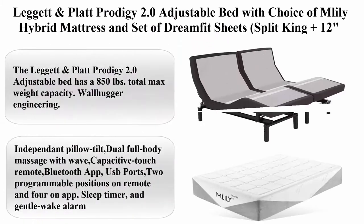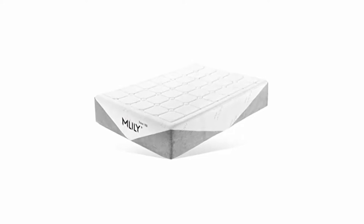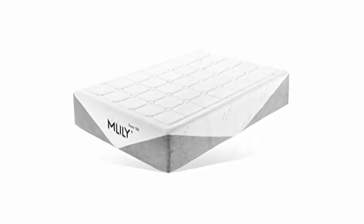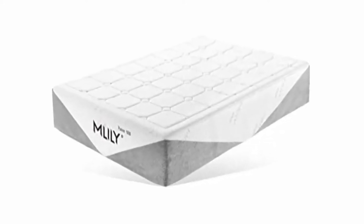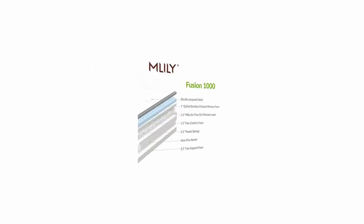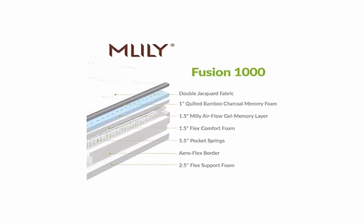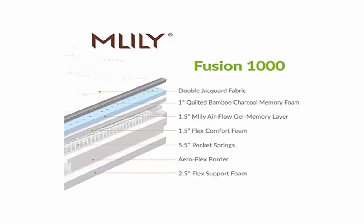Top 2: Leggett & Platt Prodigy 2.0 Adjustable Bed with choice of multi-hybrid mattress and set of trumpet sheets, Split King Plus 12 inches Fusion 1000. Color: Black. Brand: Leggett & Platt. The Leggett & Platt Prodigy 2.0 Adjustable Bed has an 850 lbs total max weight capacity.